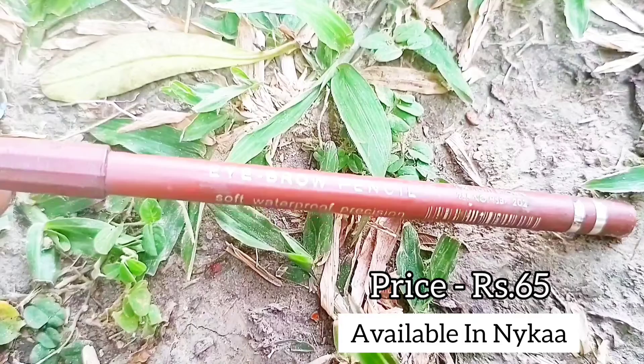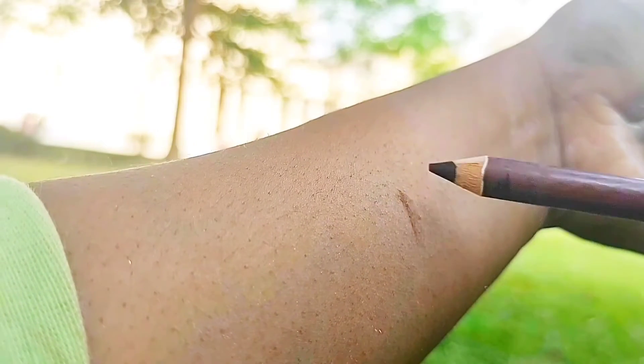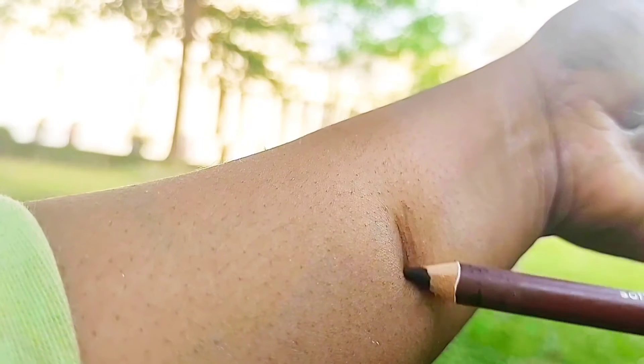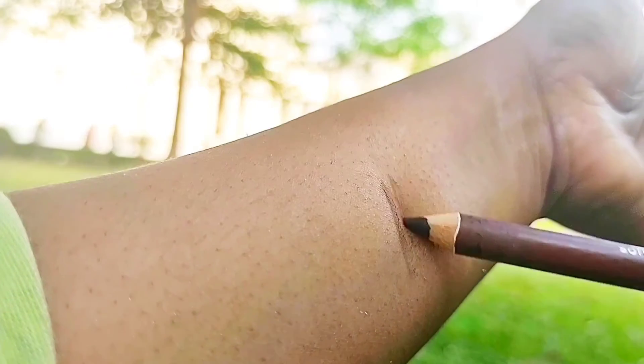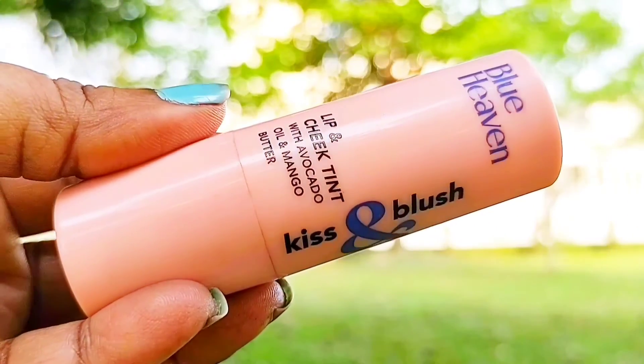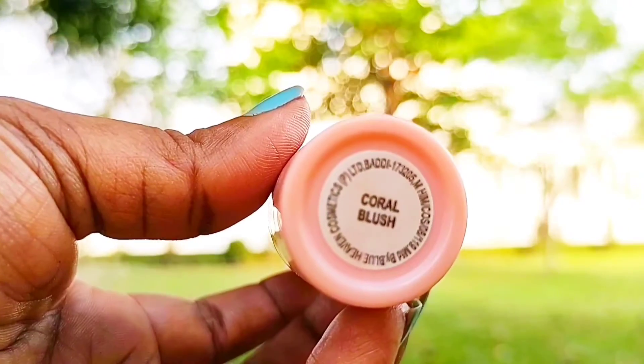For the eyebrows, I have the Swiss Beauty Eyebrow Pencil. This is a very affordable eyebrow pencil and the pigmentation is quite good. I have the shade Dark Brown — it is available in one more shade. Your eyebrows will look quite natural if you draw it properly.